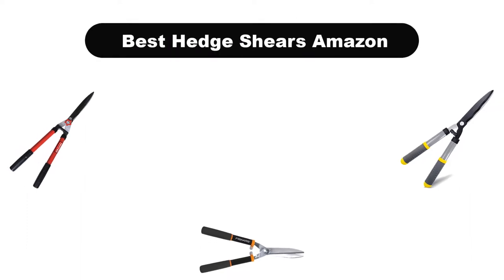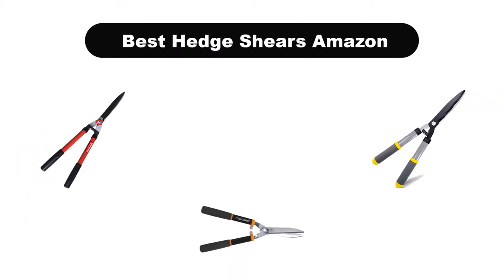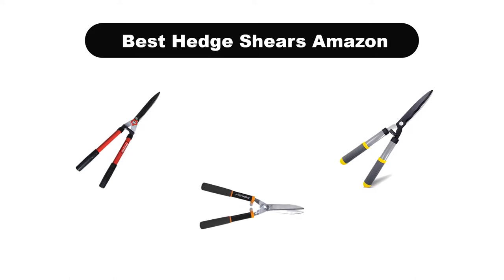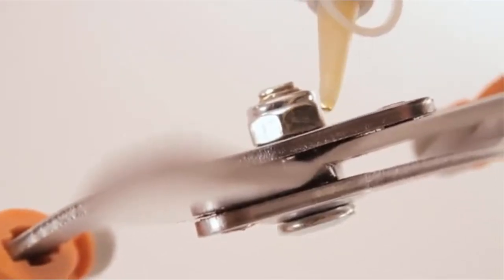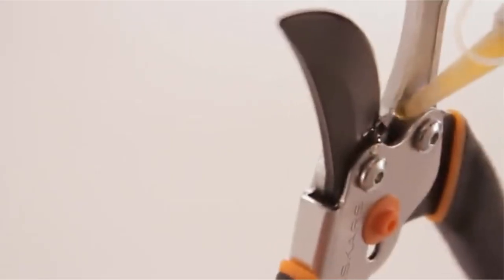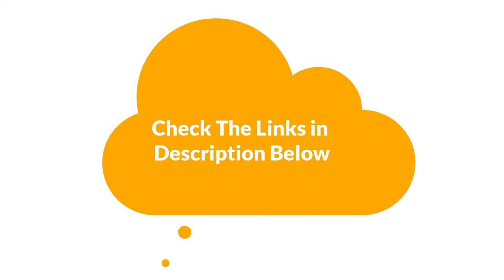Hello everyone. Today, we are covering the 5 best hedge shears on the market, which are the best for you considering some unavoidable factors that you might miss out without watching this video. Here, we are going to give you an impartial review to find the best from a plenty of irrelevant products. For more information and updated pricing of the products mentioned in the video, make sure to check the links in the description below. So, let's get started.